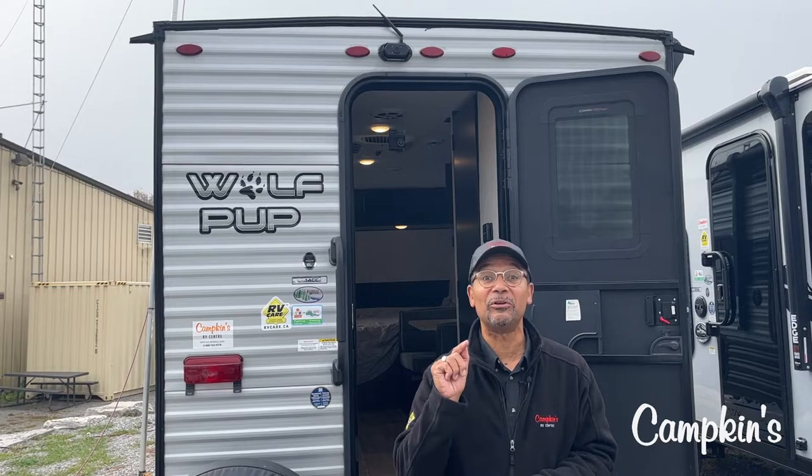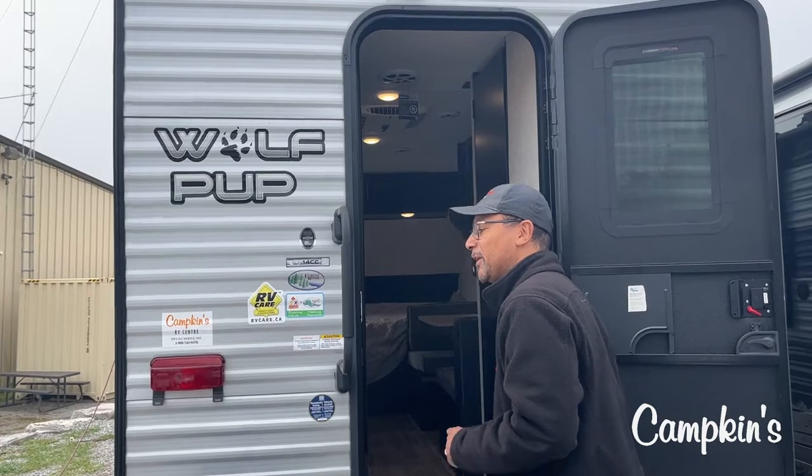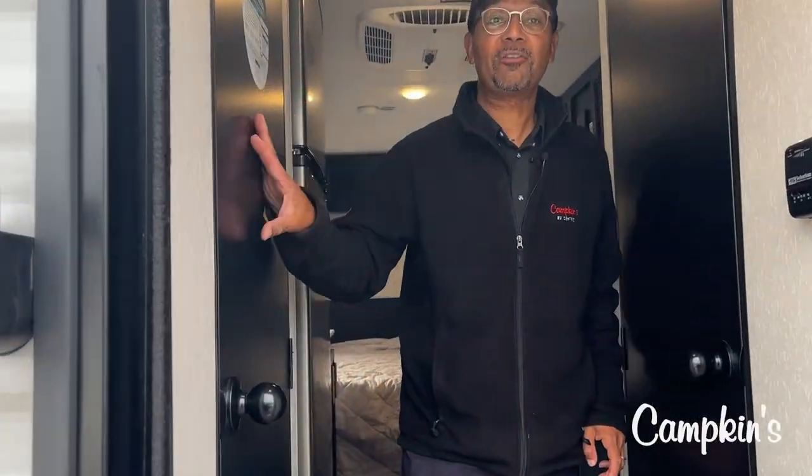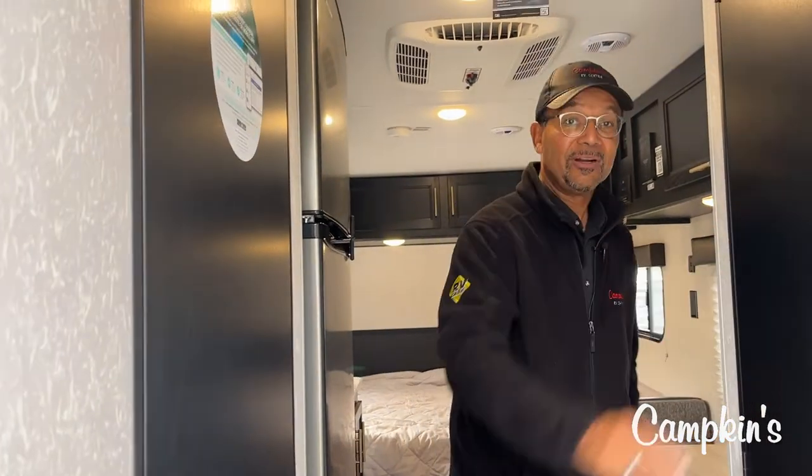Let's take a look inside at what else is in here. As you see when we come in, we're going in the back door. That way we can have the washroom on this side and the shower on this side.